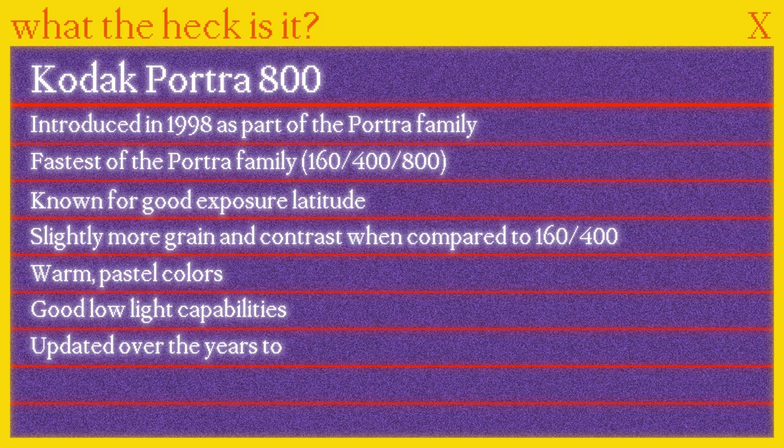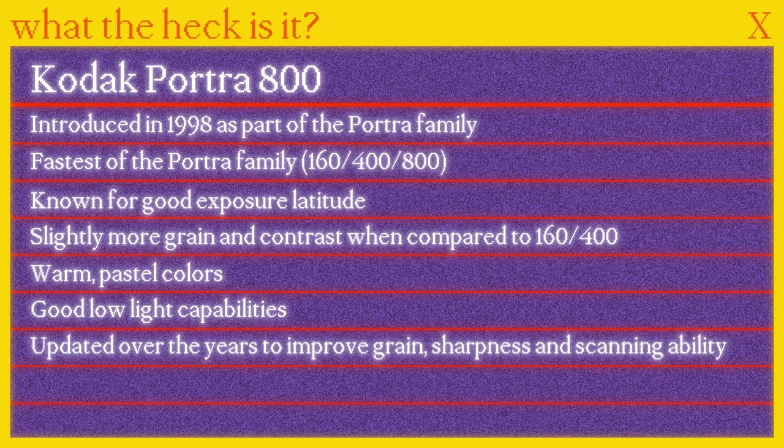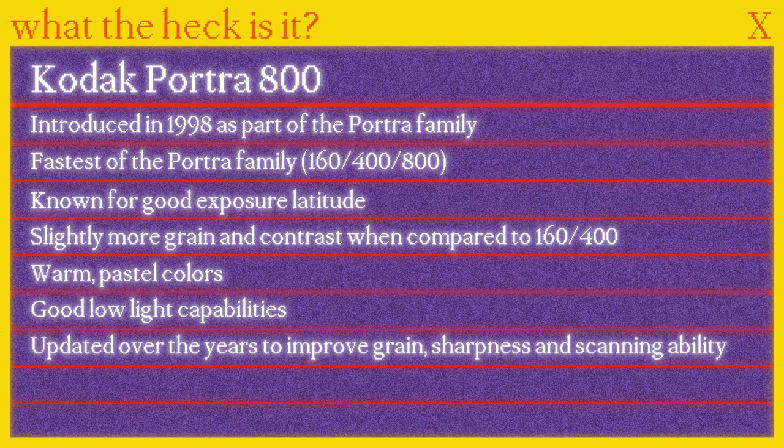Kodak says the emulsion has gone through several upgrades over the years, improving grain, sharpness, as well as increasing scanning ability. So yeah, that's it. Let's go look at some photos.